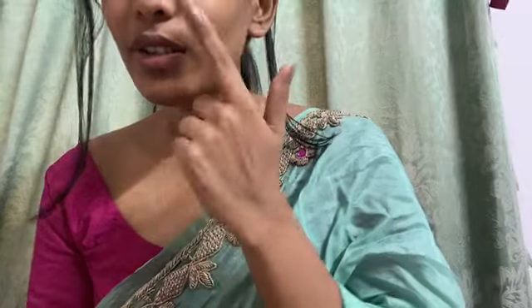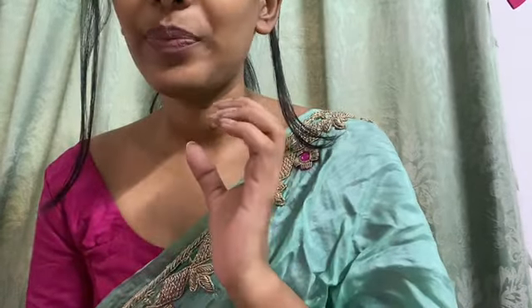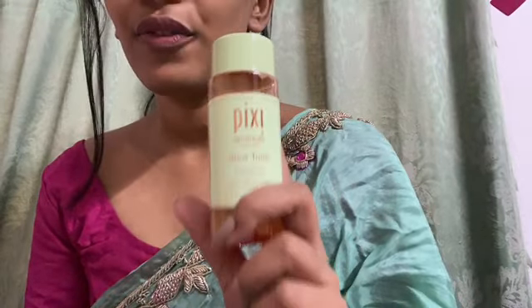I normally get pimples all over — on the nose area and chin area — and that has reduced. I also had pigmentation which has become noticeably lighter. It's not completely faded off, but it has definitely become lighter.